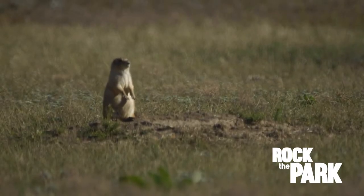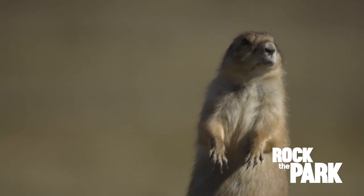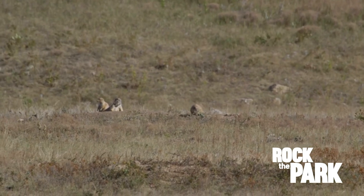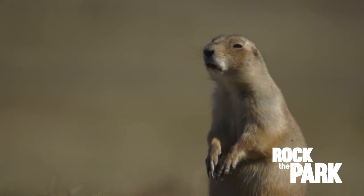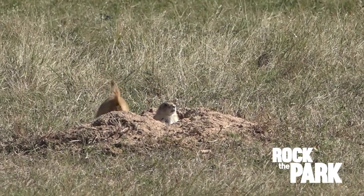That guy must be the scout — he's just standing up, looking, scanning. And then when he sees something, he just goes, rah rah rah, and the whole community erupts with barking. That's partly where they get their name, Prairie Dog — it's their bark. It's not that deep, but it echoes.